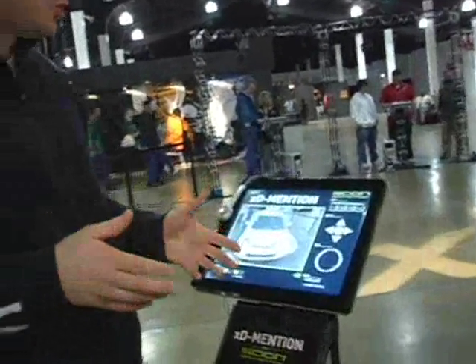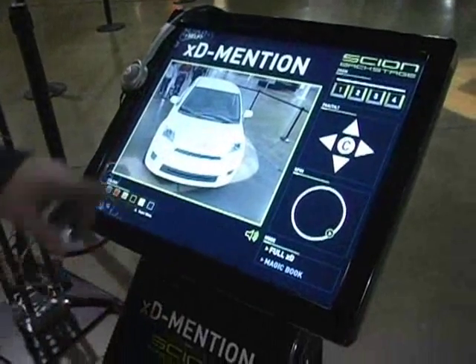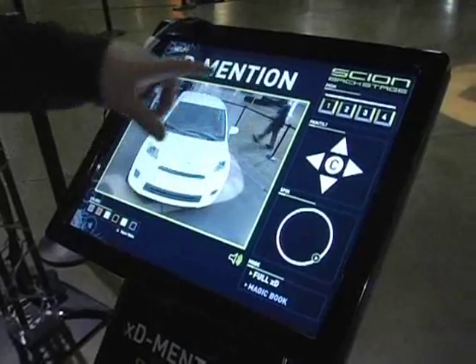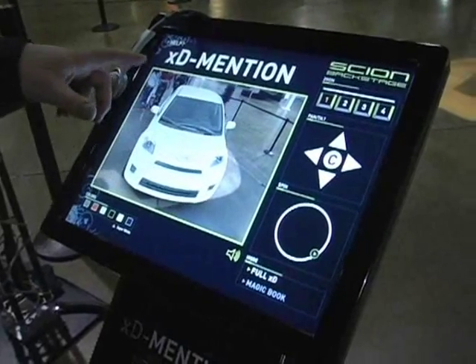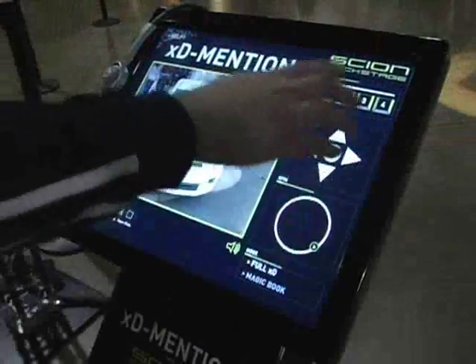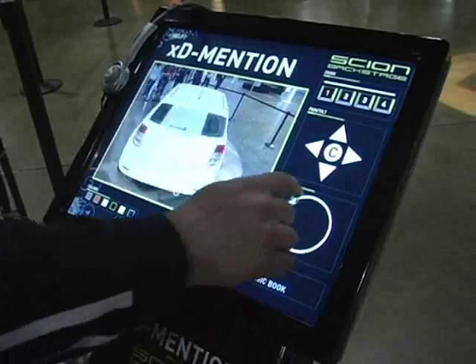I'm going to give you a quick run through on how this works. It's pretty neat. The first thing we have is what we call the Full XD. What it does is it projects a vehicle out in the open and there's actually nothing there. If you look up above the screen, there's nothing there. But here I have an entire vehicle, and we've built a very interactive interface that allows me to spin the car around.